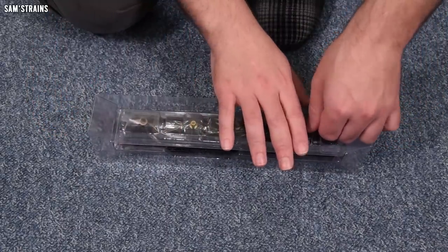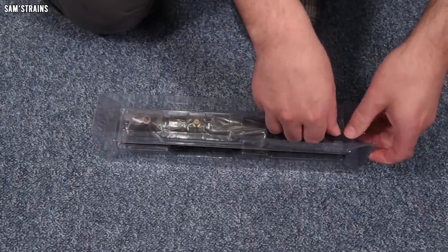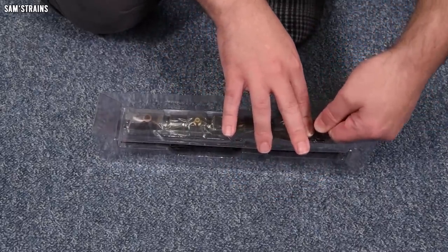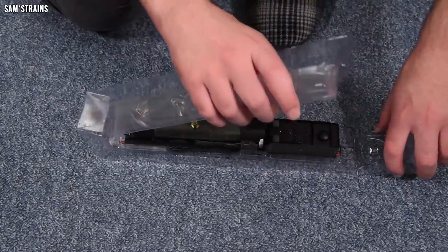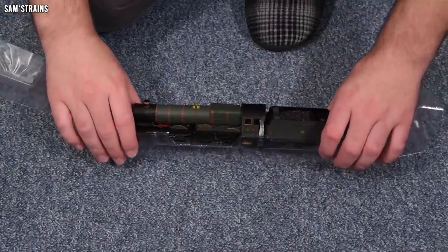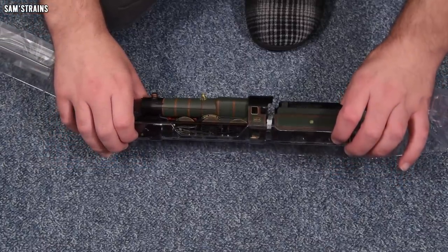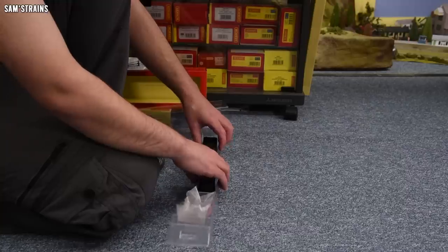One thing that has improved massively in this hobby since 2017 is the finish — models tend to be a lot glossier today and look a bit more quality than they did back then. And this one is looking a little bit on the plasticky side. It doesn't have that quality sheen you'd expect of a modern loco. But it's not the end of the world — it can still be a well-detailed piece.